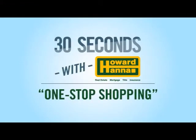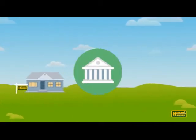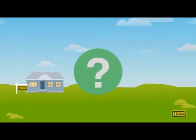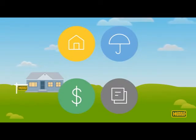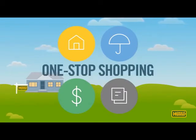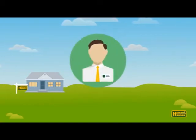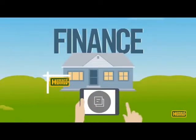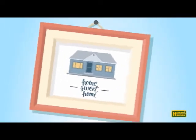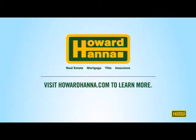Welcome to 30 Seconds with Howard Hanna. You're ready to buy a new home, but where do you start? With a realtor? The bank? And what happens after the purchase? At Howard Hanna, we get that — which is why we cover more than real estate. Our one-stop shopping experience means you'll find real estate, mortgage, title, and insurance services all in one place, backed by our 100% money-back guarantee. Your Howard Hanna Realtor will guide you through each step, introducing you to our team of experts who will help you find, finance, purchase, and insure your dream home. It's convenient and hassle-free — the way we think home buying should be. Visit HowardHanna.com.